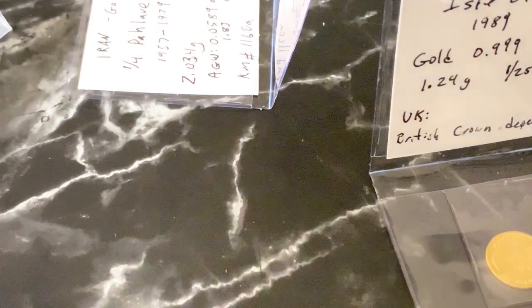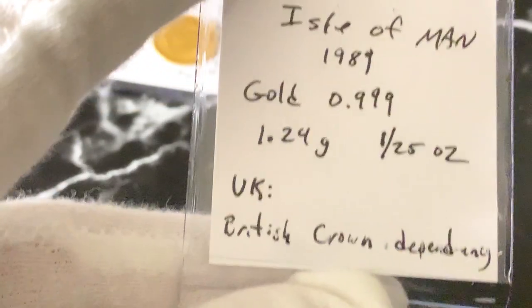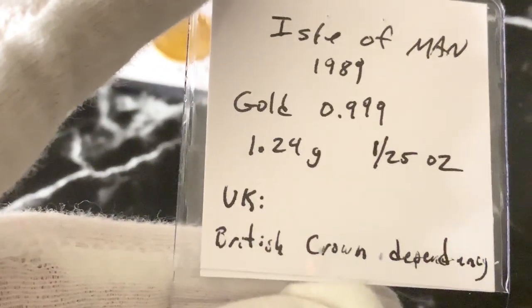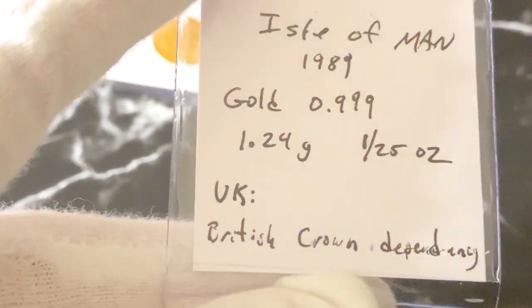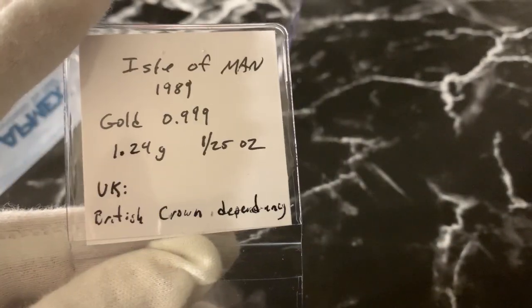It's a nice little coin to add to my 195 gold coins. As for the Isle of Man, I just picked it up — actually accidentally, I wasn't thinking. So it will go outside of my 195, because I already have British coins, and this does fall under the British dependency coins.